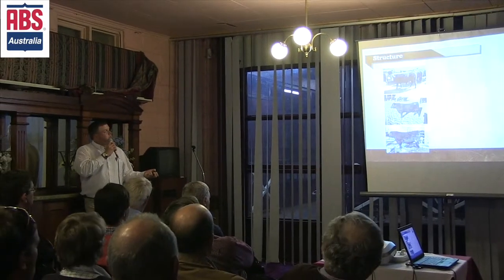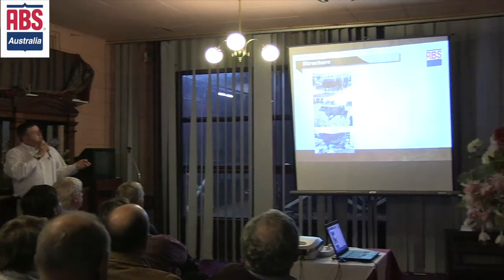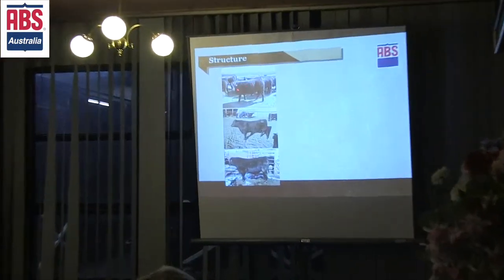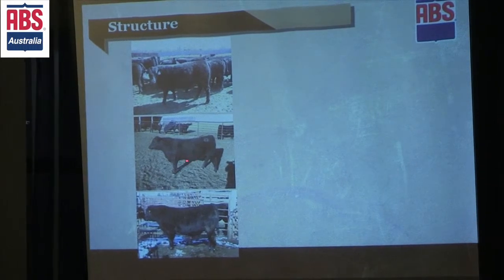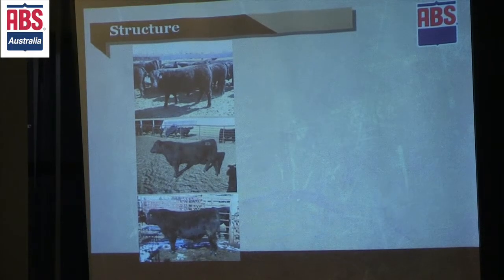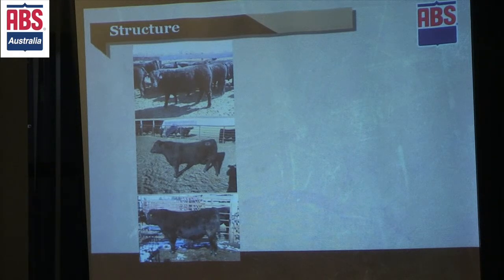Bill and I were discussing this earlier. These are three bulls we were looking at this spring to potentially buy and go look at. The top one was a low birth weight, really high growth, good carcass merit bull. This next one is more of a low birth weight, really nice pedigree, good commercial cavities type of bull. This one is another really good growth bull. As we don't want to evaluate these bulls on EPDs alone, we do care about structure — I know you can't see these photos, you guys are a little bit too far back.